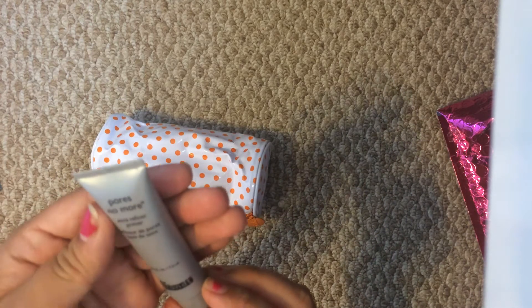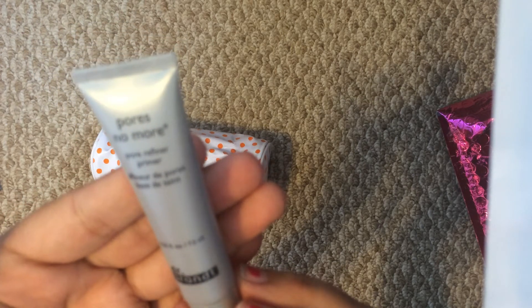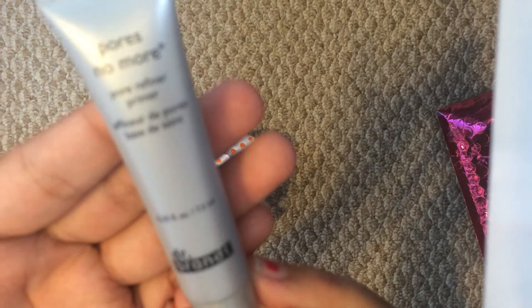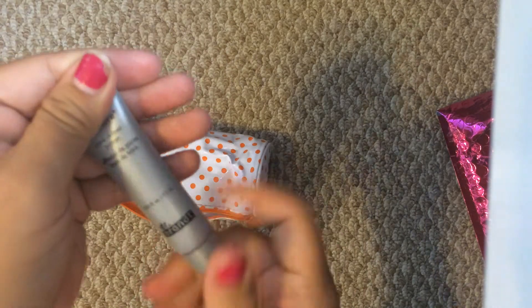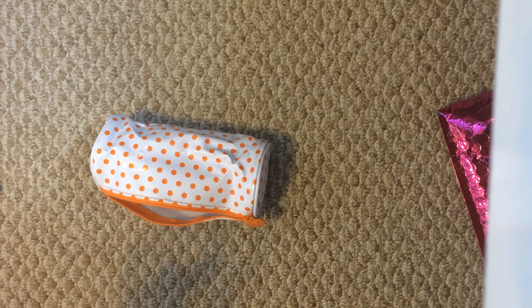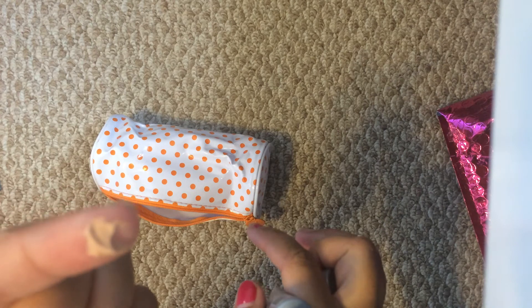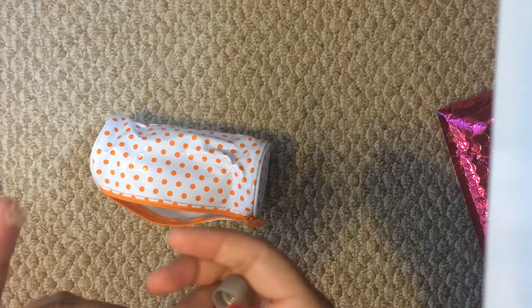Next thing I'm going to pull out is Pores No More by Dr. Brandt Pore Refiner Primer, and it's 0.25 ounces. It's a nice little travel size — good size to try it. It is sealed, so let's go ahead and open it up and see what it smells like. It doesn't have like a big scent or anything like that. I'll go ahead and swatch a little bit for you. There it is swatched. It has that silicone-y feel to it — a little bit like the Smashbox. It is tinted as you can see, but it does go on translucent. So I will definitely give that a try.